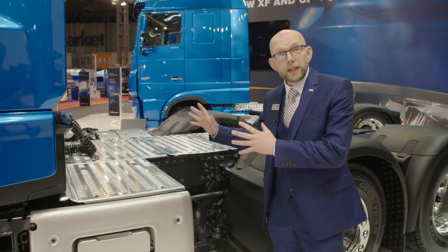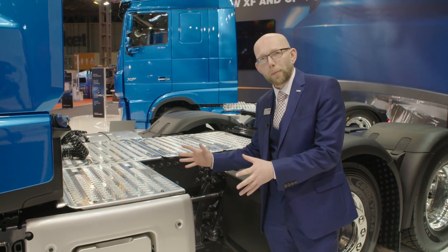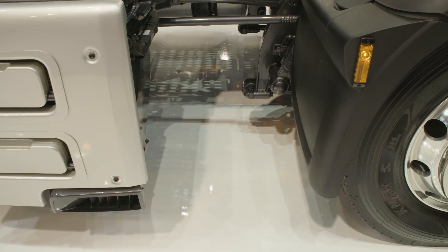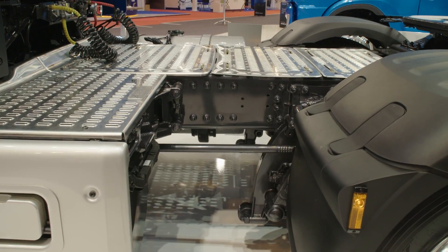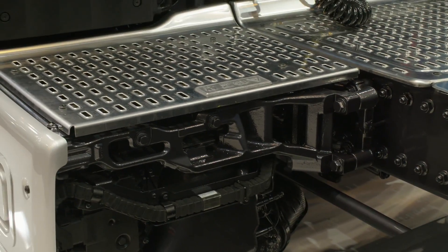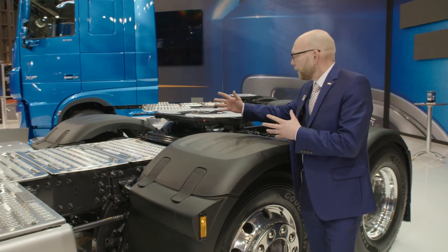It's clear to see on the CF the new exhaust aftertreatment system — ultra compact — and like the XF it's 40% smaller and 50 kilos lighter. You can see here the space that it liberates on this three-axle tractor: enough space for a wet kit or maybe additional fuel tanks.